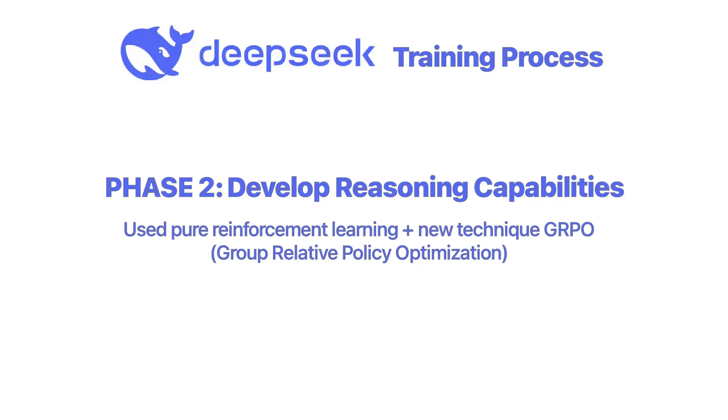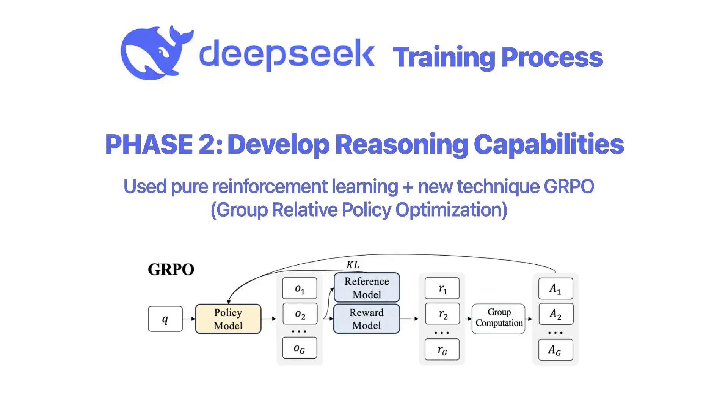Step two: with that foundation in place, DeepSeek applied pure reinforcement learning to develop reasoning capabilities using a new technique called GRPO, or Group Relative Policy Optimization, which teaches the model how to reason through tasks like math or coding. GRPO takes a simple but effective approach. Instead of judging each response on its own, it looks at a group of responses the model generates for the same question and compares them. The model generates several responses to a single prompt. Each response gets a score based on specific rules like accuracy or formatting. GRPO then calculates the average score across all responses to establish a baseline. If a response scores better than that baseline, it's rewarded. If it scores worse, it's penalized.